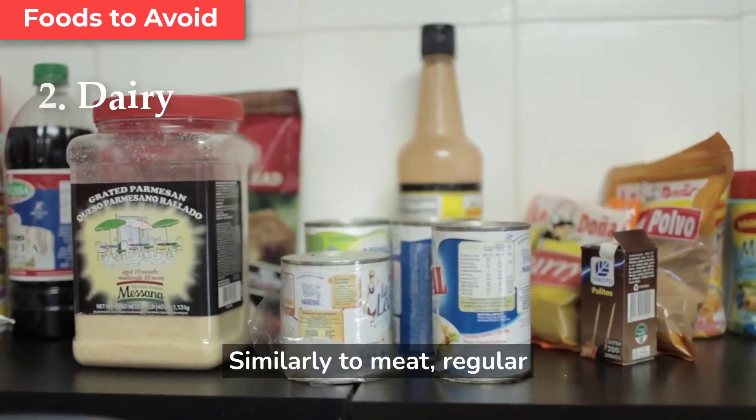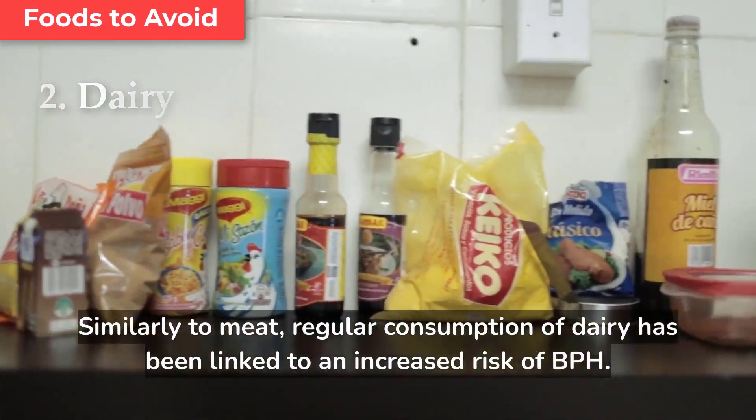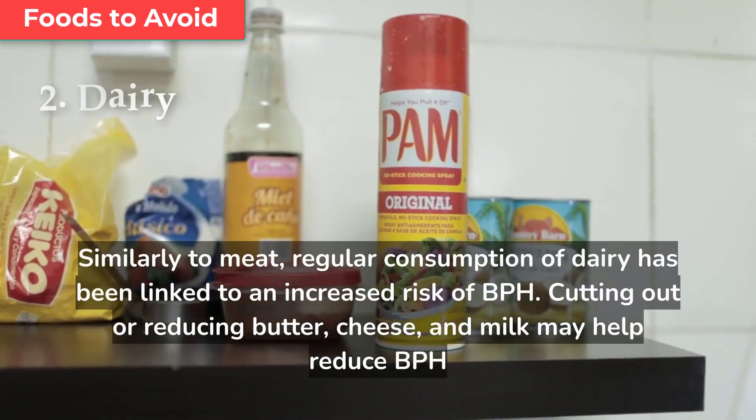Similarly to meat, regular consumption of dairy has been linked to an increased risk of BPH. Cutting out or reducing butter, cheese, and milk may help reduce BPH symptoms.